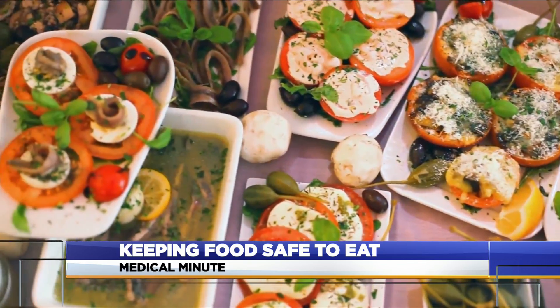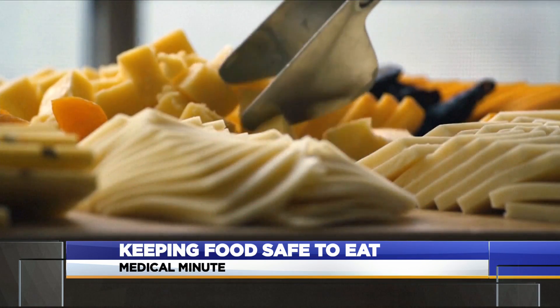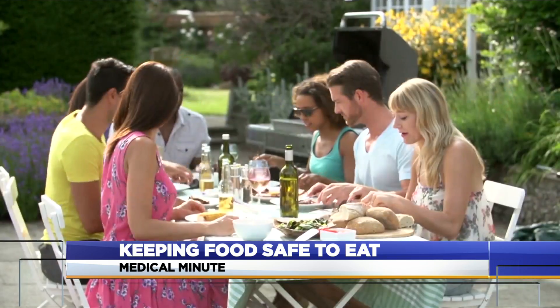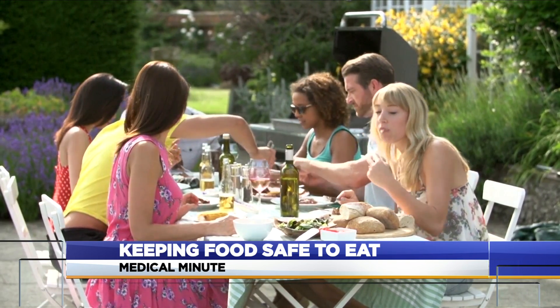For all dishes, don't add new food to a partially filled dish. Instead, replace it with a freshly filled one. If it's a hot day of 90 degrees or more, foods can only be left out safely for one hour.